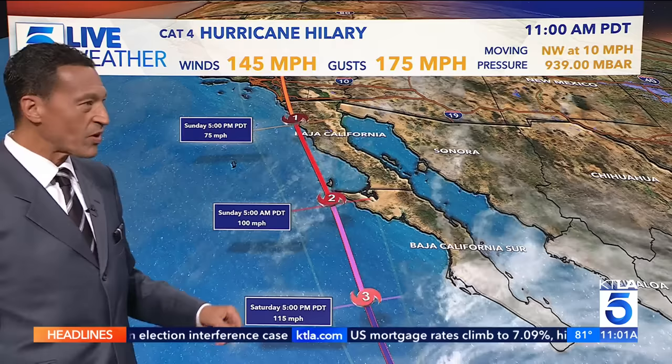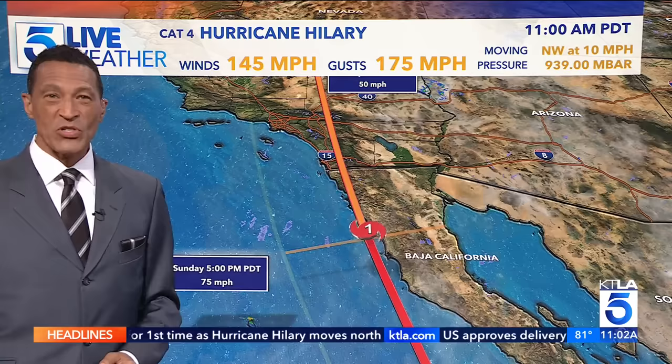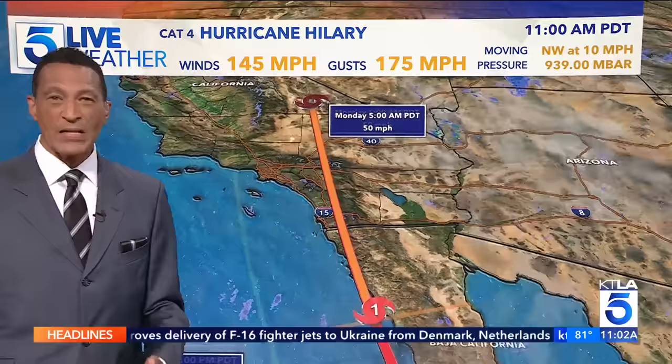By Sunday morning, a Category 2. Then heading into Sunday evening, we'll begin to see heavier rain coming to Southern California, and then downgraded to a Category 1. It's going to be very interesting once the storm makes its way closer towards Ensenada. Near Tijuana, it could stay a Category 1, or possibly be downgraded to a tropical storm — which is probably what will occur.